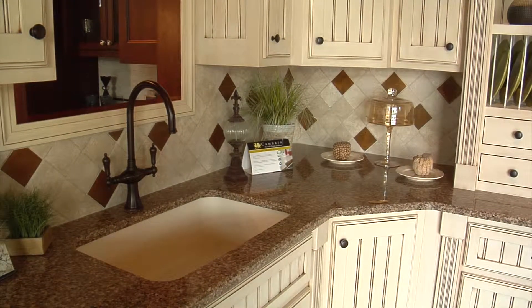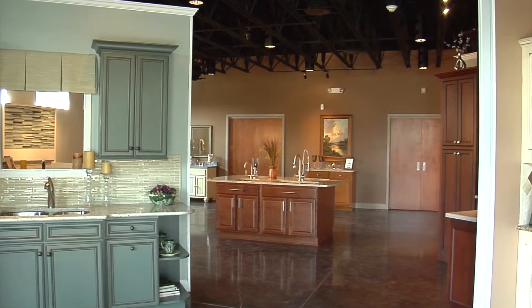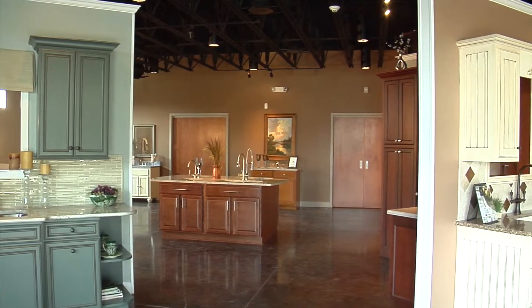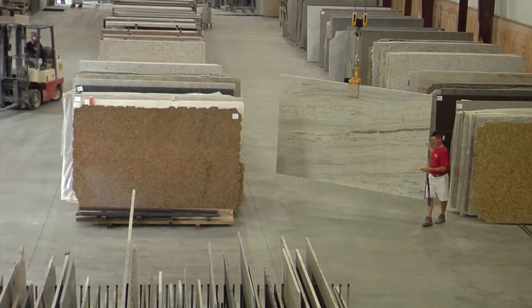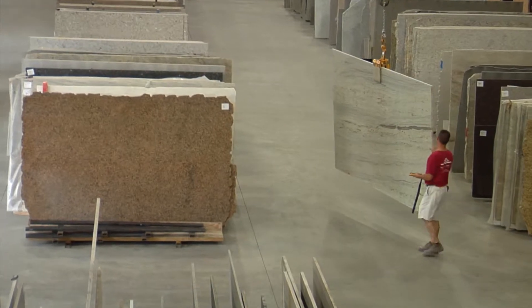The way the process works, typically a client comes in and looks around the showroom. We can show them the various products that we install here in the showroom, but they can also go back in the facility and look at the 600 slabs that we keep in stock.